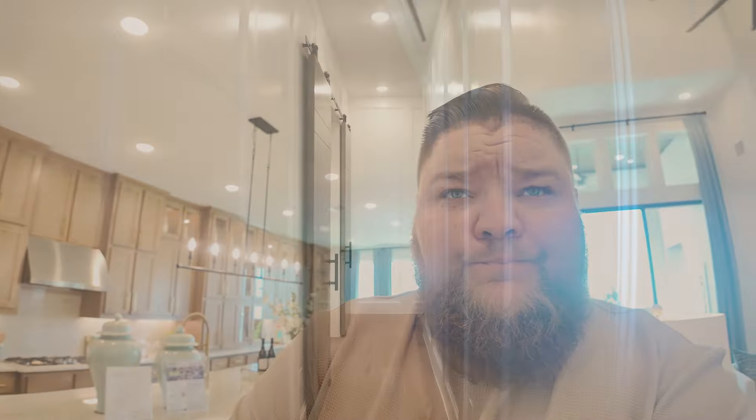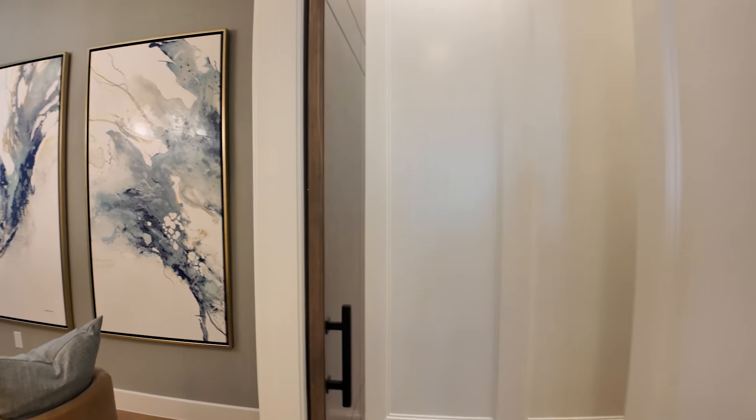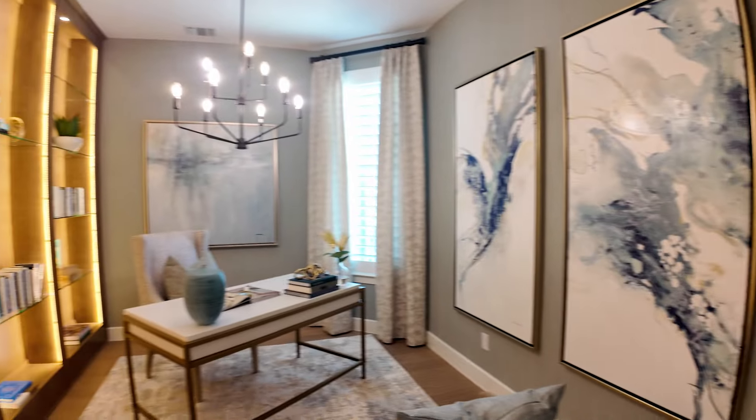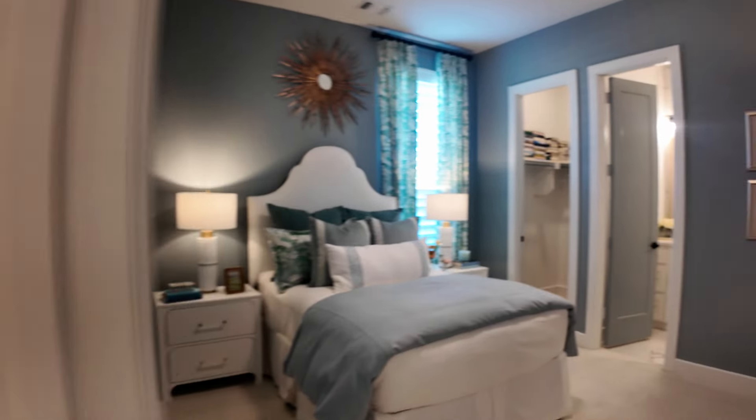Let's see what's down the hallway. So I have a study and another bedroom — study space kind of offset, which is nice — and then a bedroom with its own bathroom.